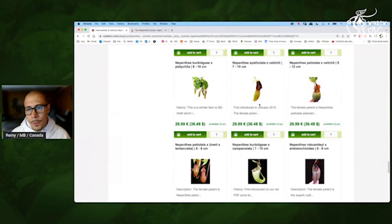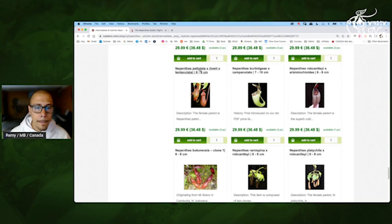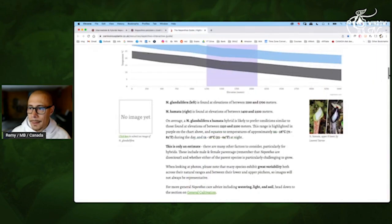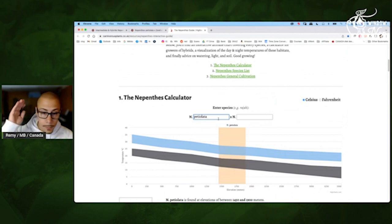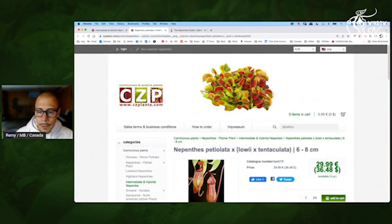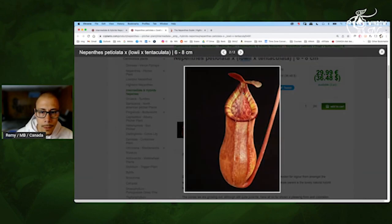You can tell this one crossed by — I don't know — Trangata would be great. Petiolata Lowii Tentaculata — interesting. The Petiolata — really intermediate, pure intermediate. So this one will have a slightly highland touch — it will like it cooler at night. But the peristome looks great — nice tone, the stripes, the color. So this one crossed with Vichii would be very interesting.